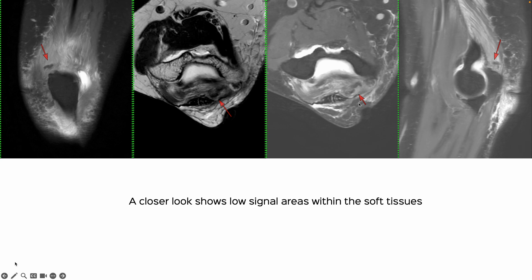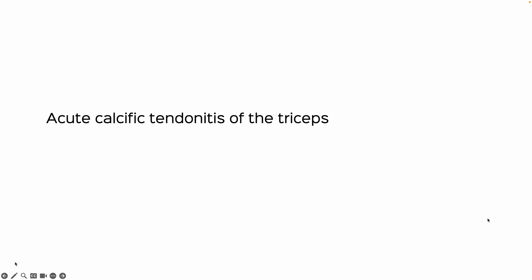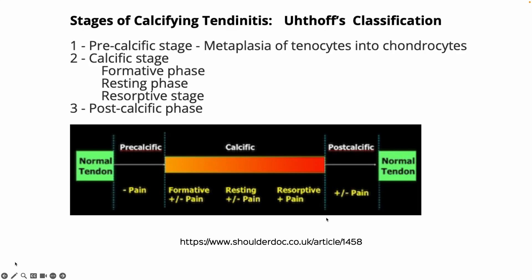You can see all these low signal areas within, and then a look at the X-ray pretty much gives you the diagnosis. This is classic acute calcific tendonitis of the triceps.